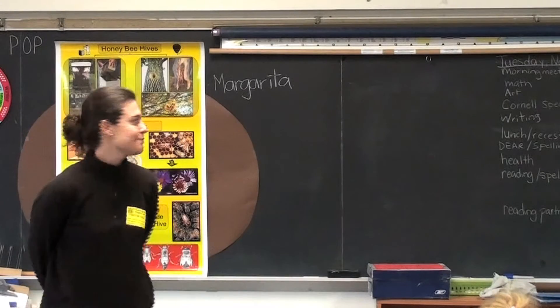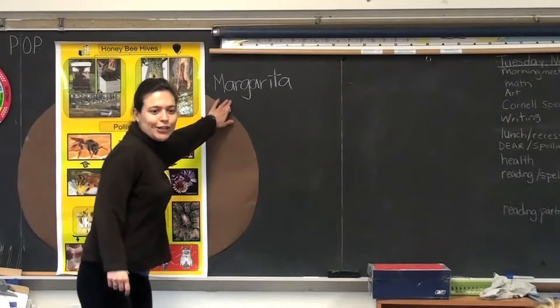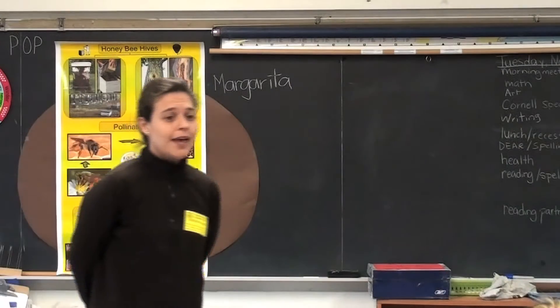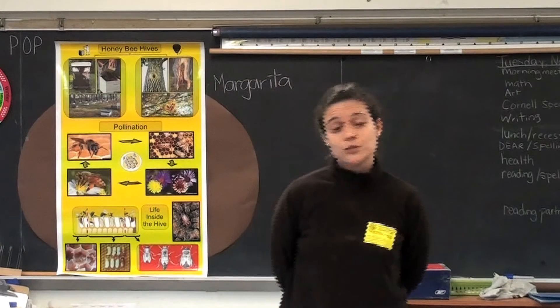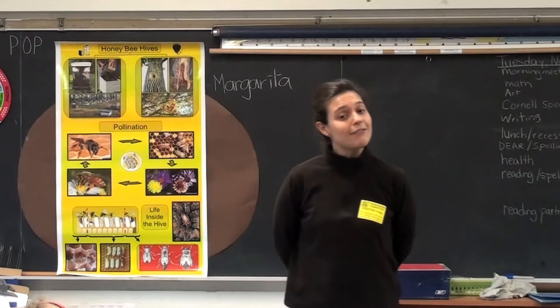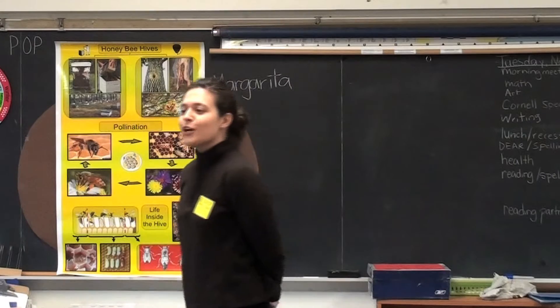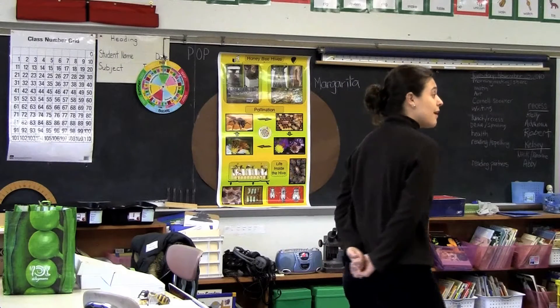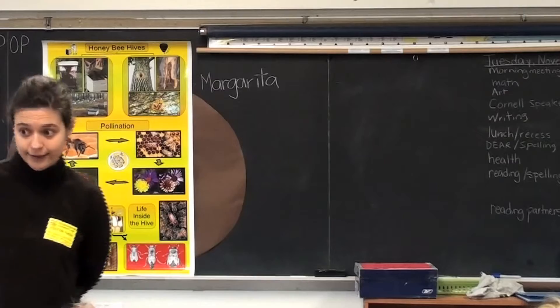My name is Margarita. I am a Cornell student and I am a scientist that works with bees. I have come today to share with you a little bit of what I know about bees, and I'm going to start by telling you a story about how I got into studying bees and how I became a bee scientist.